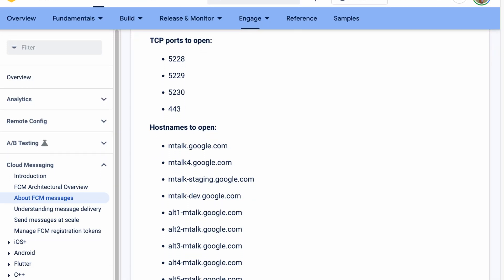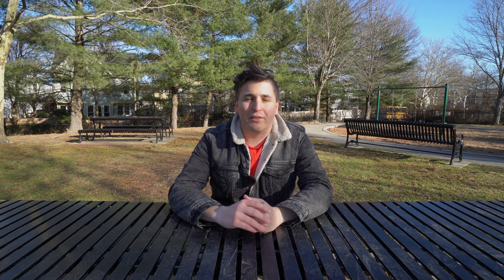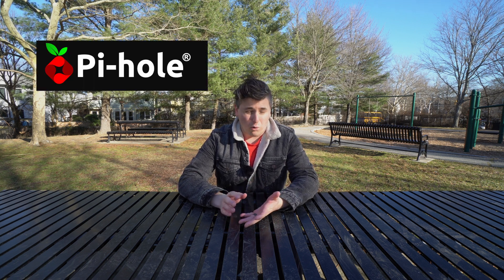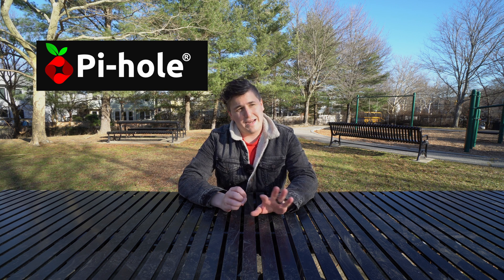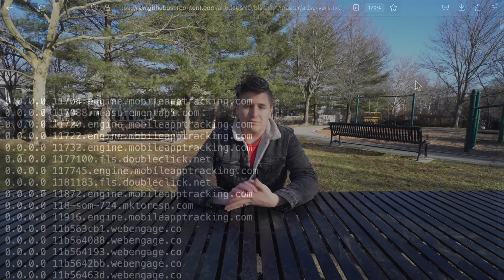So my DNS server is looking specifically for requests heading out to these domains, which Google lists as the ones you need to have available on your network in order for phones to access push notifications — but I'm doing the exact opposite of that. Anytime a device asks my DNS server for the IP address at one of these domains, I'm giving them just a nonsense IP address. The phone still tries to go to that dead end and access push notifications, but nothing's there, so I don't get any dings. If this setup sounds familiar, it's probably because it's also how network-wide ad blockers like PiHole work — filtering out DNS lookups for advertisers and trackers instead.